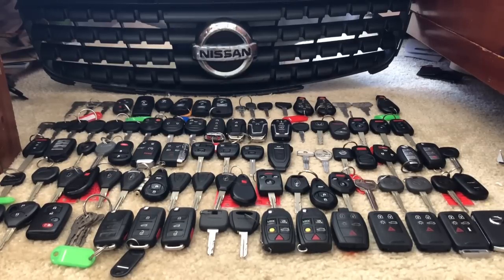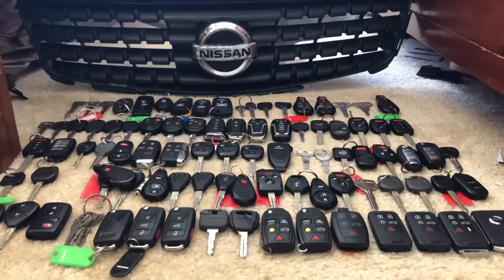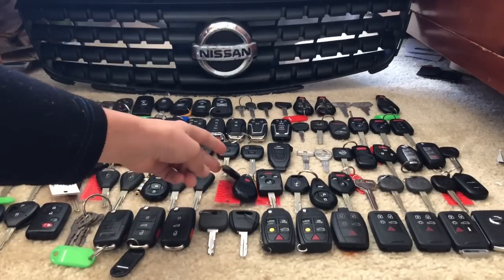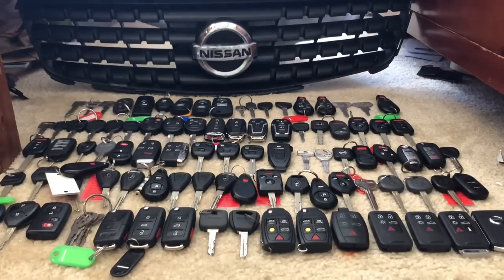So we have Subaru — drumroll please. I'm gonna pick some up because I have tags on them. This is a 2006 Legacy, then an '07 Legacy, then another Legacy, then two valet keys, then an '07 Outback, then an '08 Legacy — it's a weird boxy-looking key — then a 2010 Forester, and then a 2015 Outback.